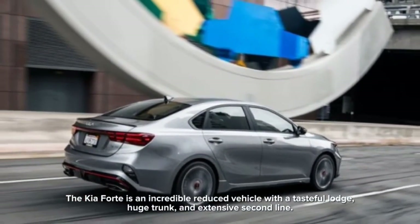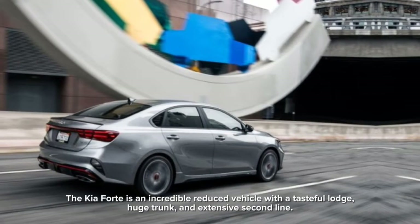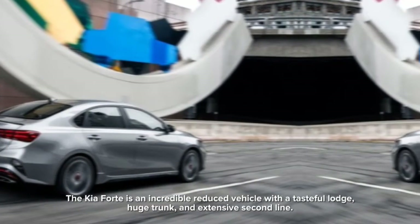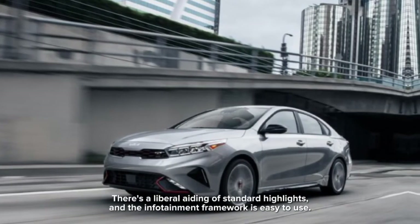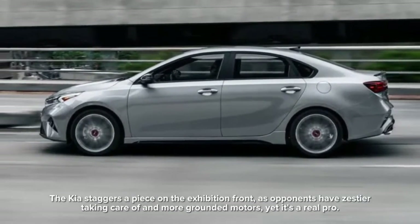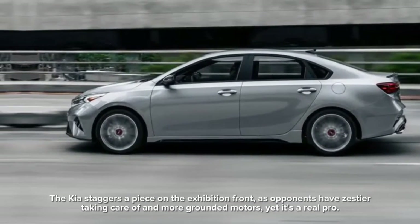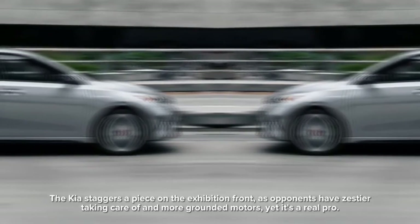The Kia Forte is an excellent compact vehicle with a tasteful interior, large trunk, and spacious second row. There is a generous array of standard features and the infotainment system is easy to use. The Kia stumbles a bit on the performance front, as rivals have zestier handling and stronger engines, yet it remains a solid all-around choice.